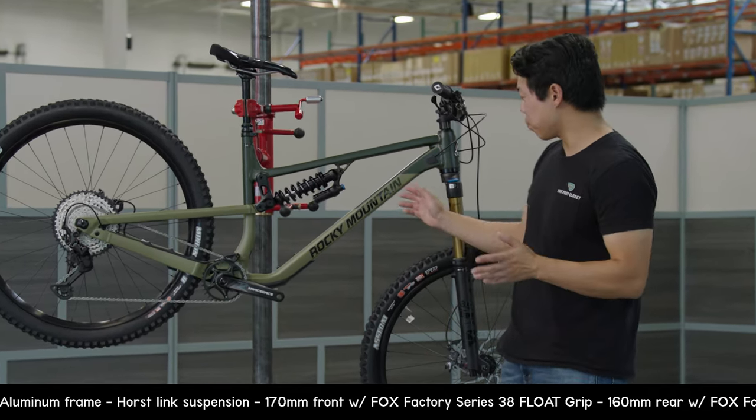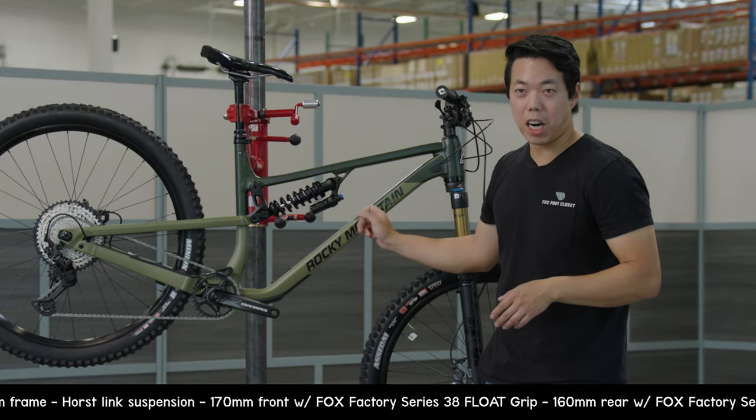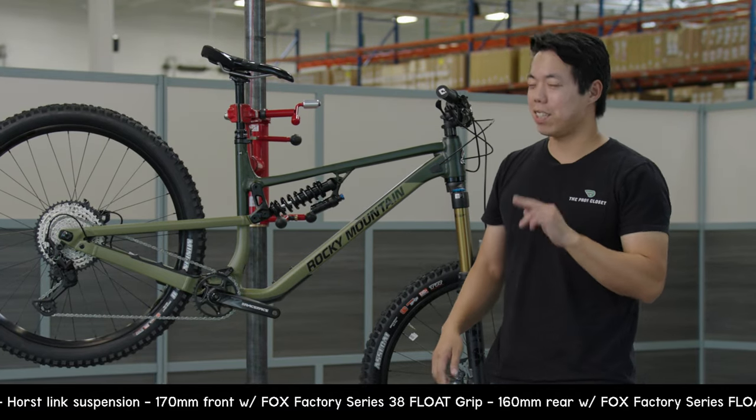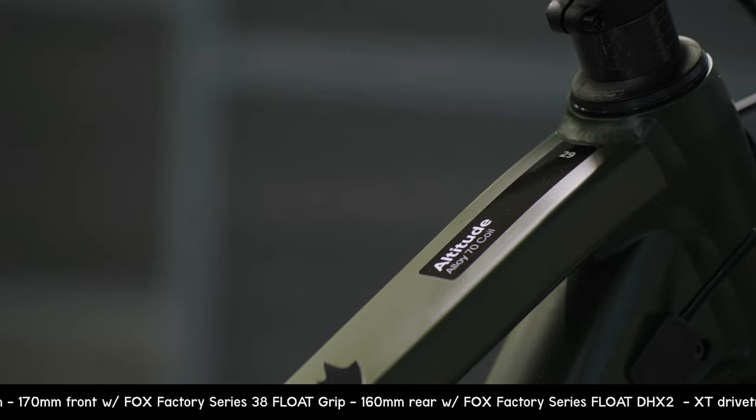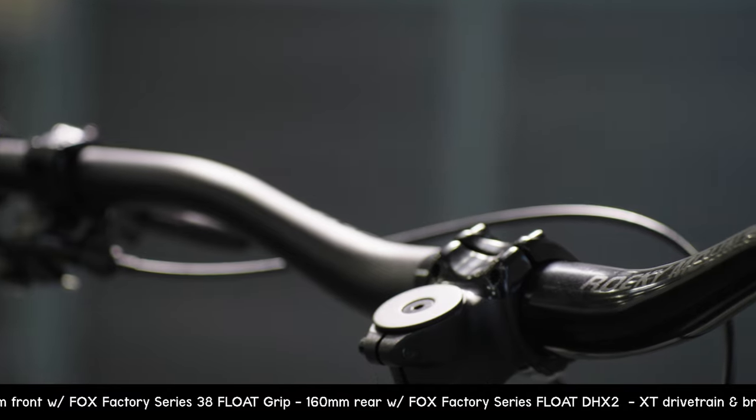It's a little bit different — it's aluminum, not carbon. But between you and me, aluminum might be a little better for us everyday riders. The Altitude has a pretty slack 64.4-degree head tube angle, and this size large has a 474 millimeter reach.